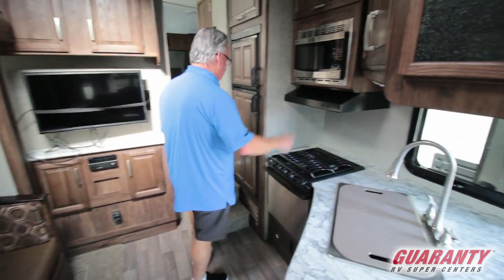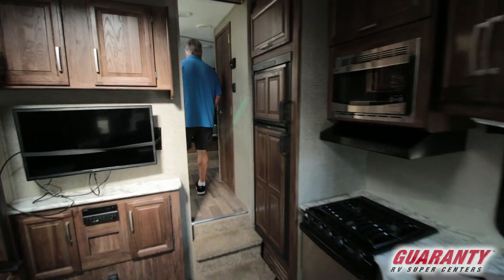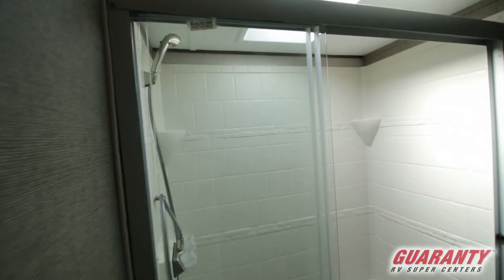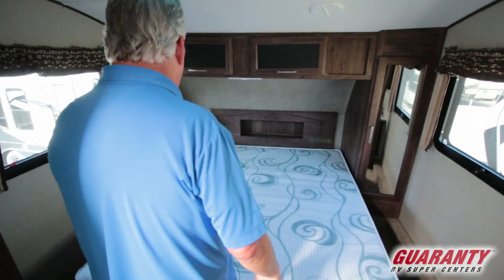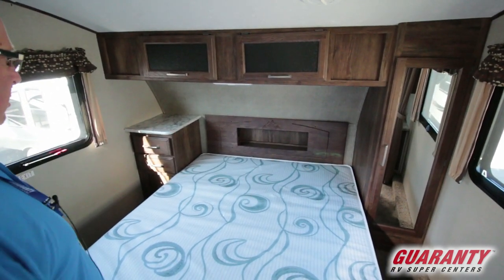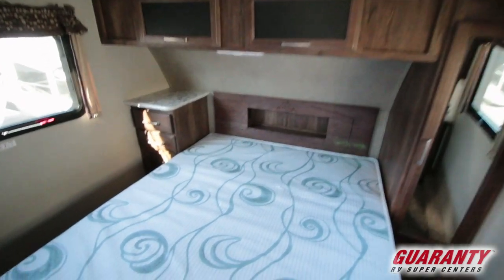You've got a cooktop, oven, and range — great to have all three. A walk-in shower with glass doors, a private toilet room, and a queen size bed. Lots of cabinetry in here — you've got a wardrobe closet on that side and a nightstand with dual dresser drawers.